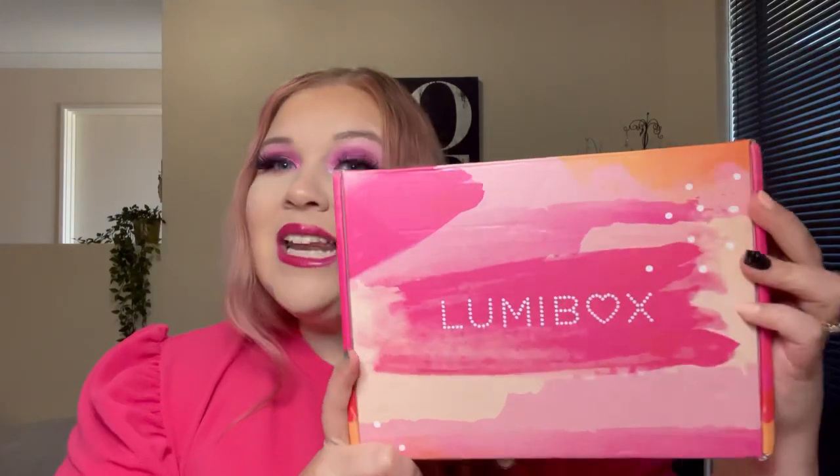This month I received the boxes with the new packaging and I am in love. I mean, look — I'm all in pink today. My hair's pink, my makeup's pink, I'm wearing pink, and the boxes are pink. I am in love. Let's jump in and have a look at what I got.